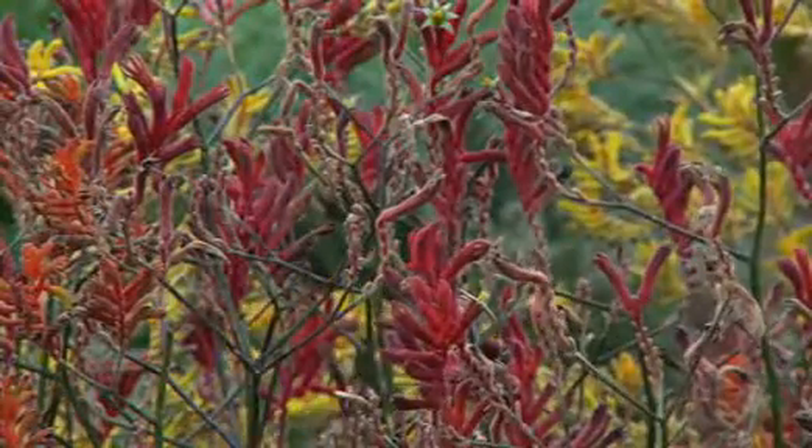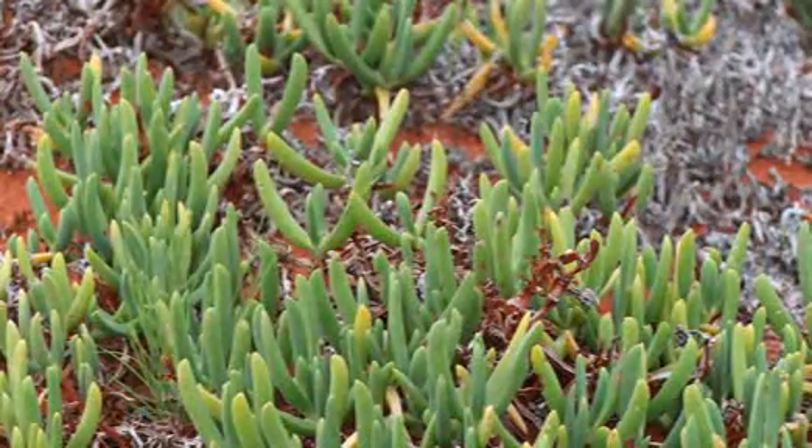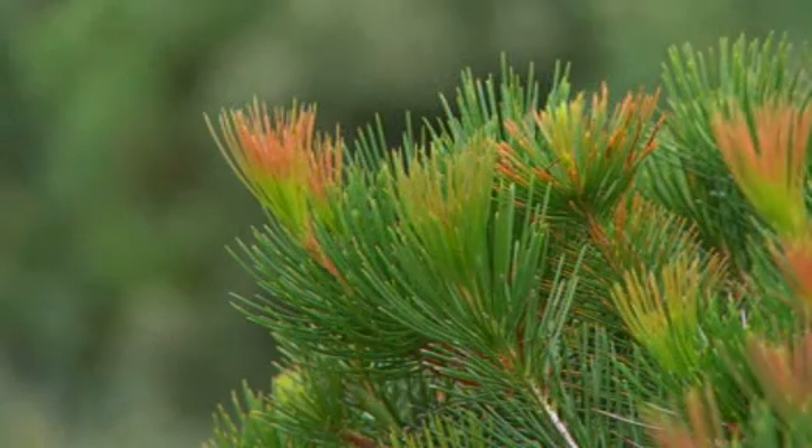The Australian Garden can be seen at the 2011 Chelsea Flower Show, which runs from the 24th to the 28th of May in the grounds of the Royal Hospital in Chelsea, London.